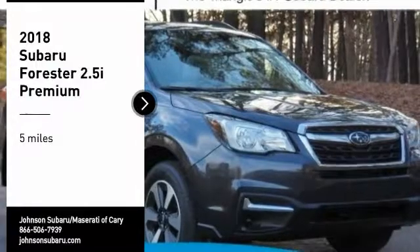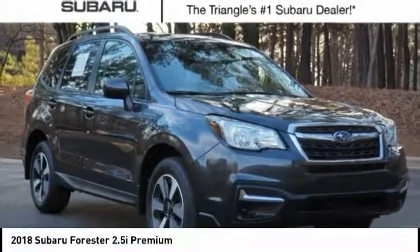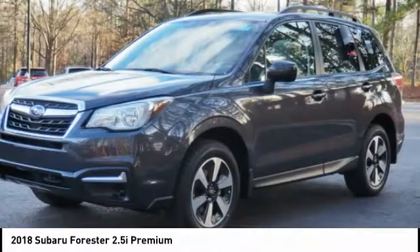Come test drive the 2018 Forester. The Subaru Forester is a sensible, practical and affordable vehicle. It has an impressive, comfortable ride and handles well.